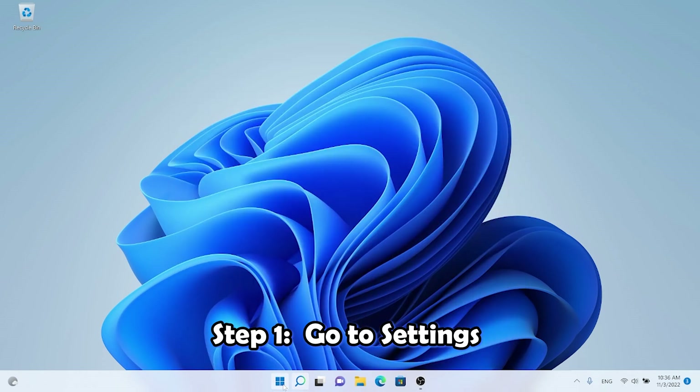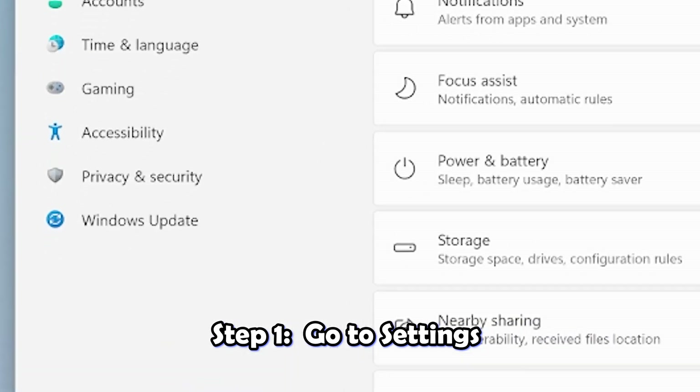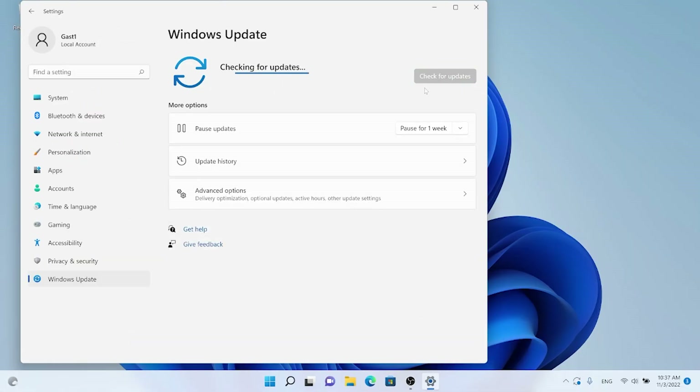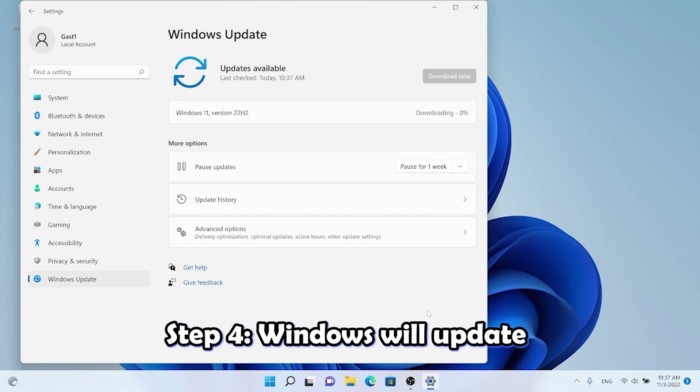The first thing you have to do is update your system. Keep the system updated because Microsoft is always finding bugs in the operating system that will slow down your Windows 11 performance. Go to Settings, open the Windows Update tab, check for updates, accept the license if there's an update, and then update the system.